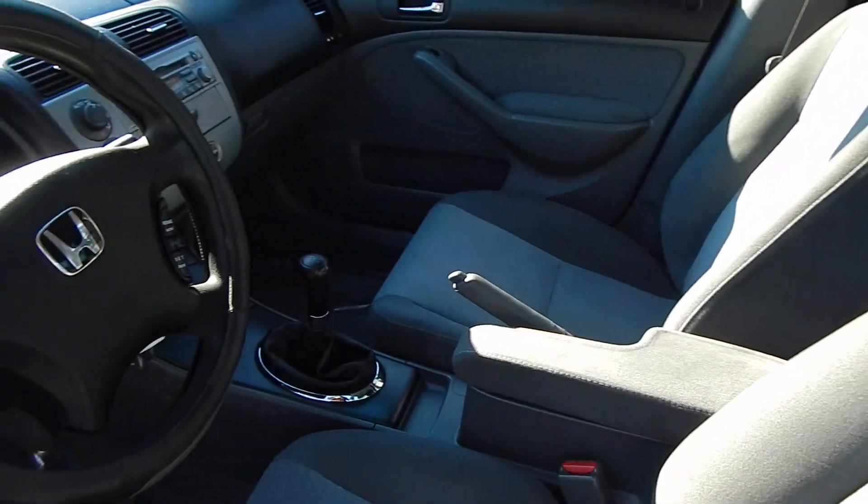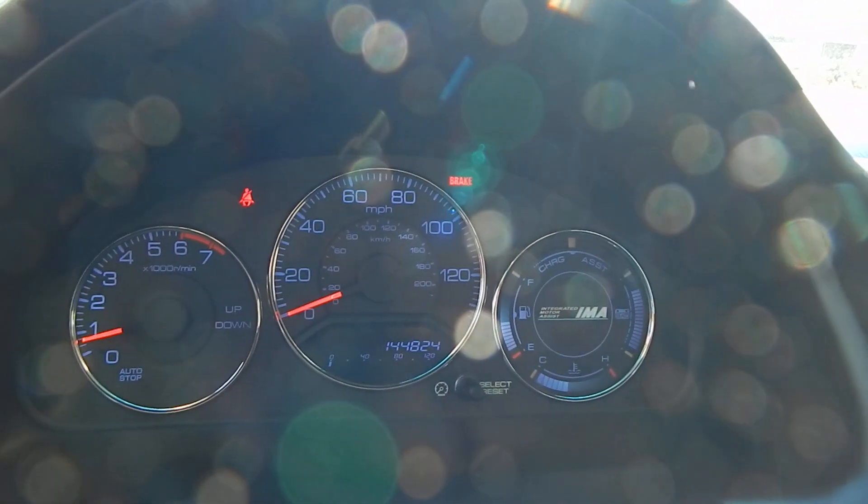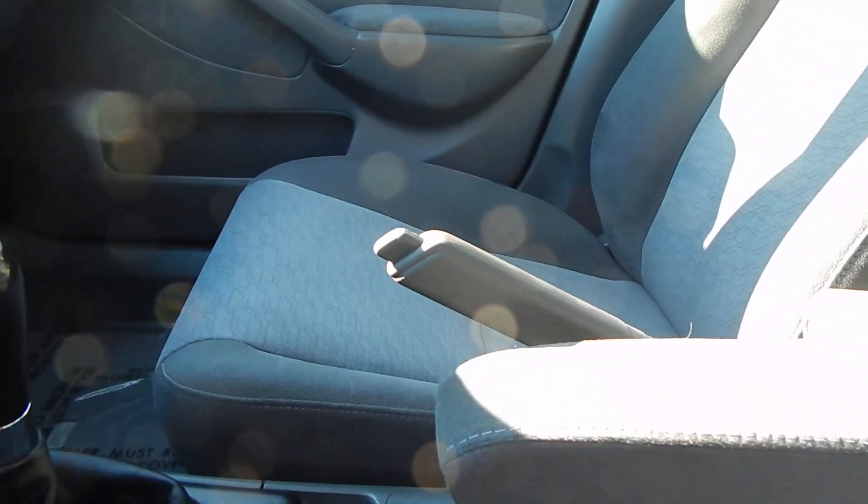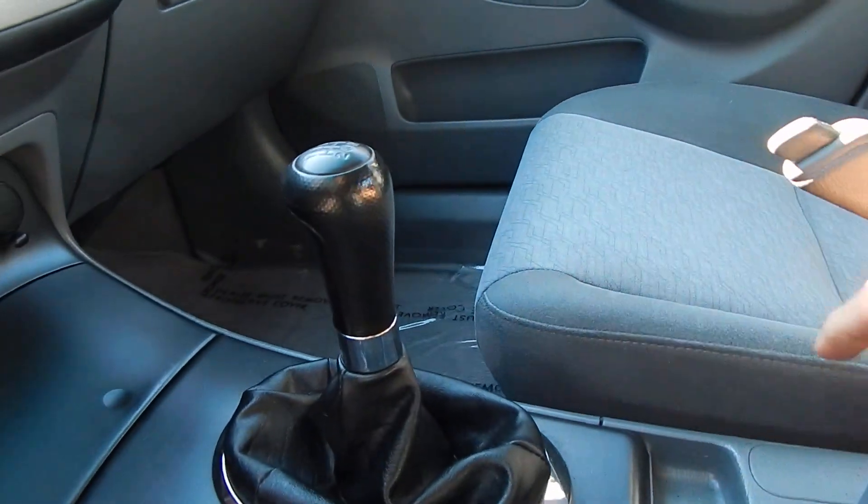The next owner of this vehicle will benefit from that proper upkeep. You currently have 144,824 original miles, which for an 18-year-old vehicle is very low — well below the state average of 15,000 miles a year.